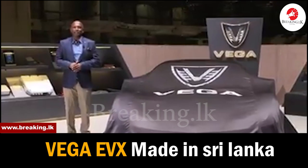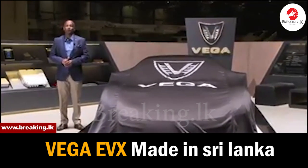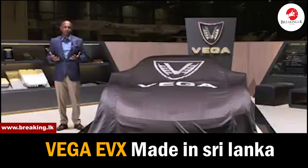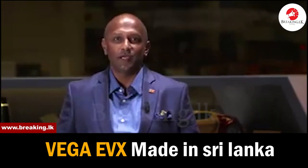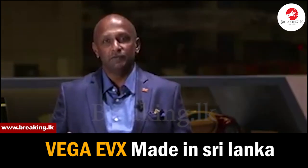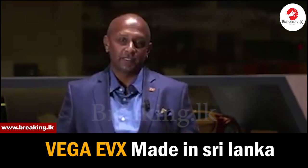Welcome to the unveiling of the Vega EVX at the Geneva International Motor Show 2020. In 2013 and early 2014, when we put this team together, we wanted to focus on building cutting-edge technology for the EV supercar market and bring that technology to Geneva. Now that we are here, we feel this is a massive accomplishment for us.